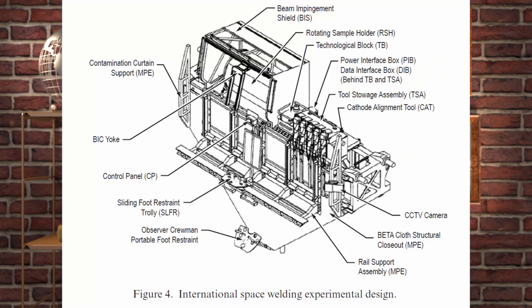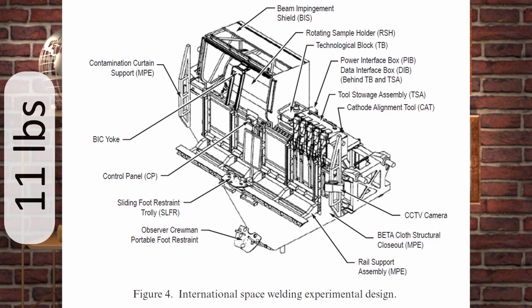In the late 90s, NASA realized the gaps in their knowledge of electron beam welding and decided to get back in the game. For both political and practical reasons, they contracted Ukraine's Patton Institute, who built them a significantly improved version of their, at the time, 15-year-old universal hand tool, called the International Space Welding experiment. It had five different gun attachments for five different purposes, weighed around five kilograms — and the payload was cancelled before the flight.